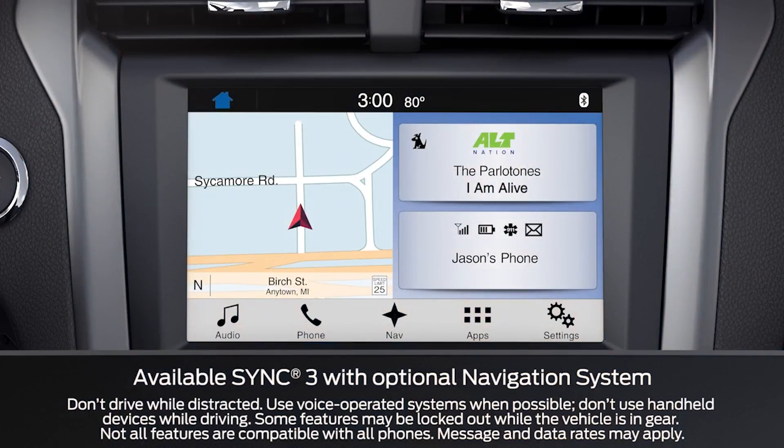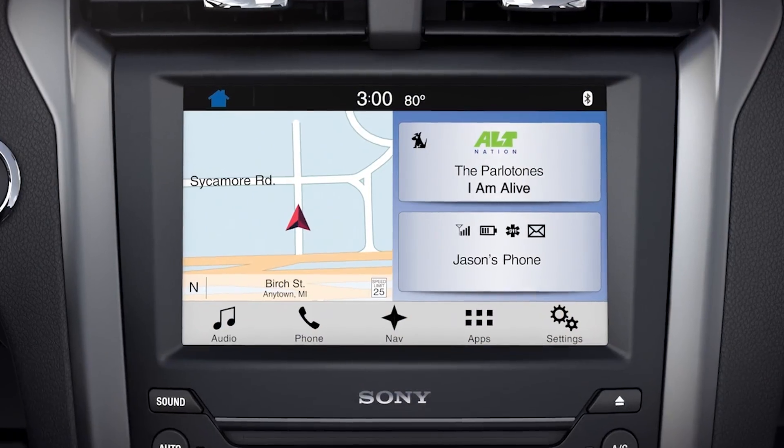Your electric vehicle has a convenient feature on your SYNC 3 charge settings screen where you can view your present battery state of charge, charging status, and charge time estimates. Let me explain.